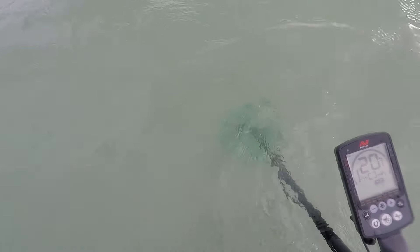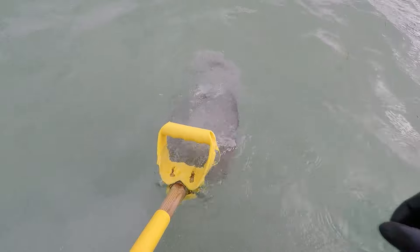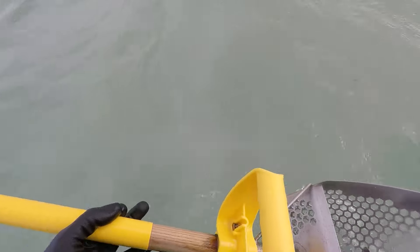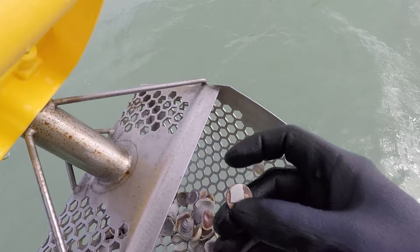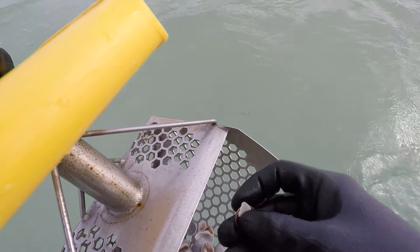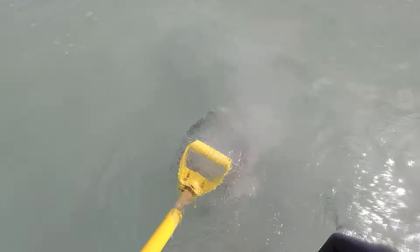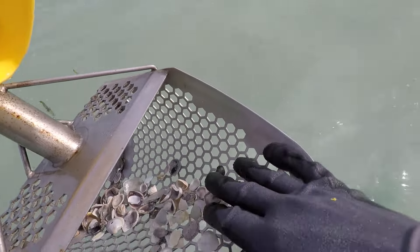Loud 20-21. Let's see if I can get a scoop on this. Might have it on the first scoop. Oh wow, let's see what we got here. Probably a penny. I think it was pretty loud. There it is — it's a penny. Might be a copper. New bag. I've got all kinds of stuff around here, right where that penny was.